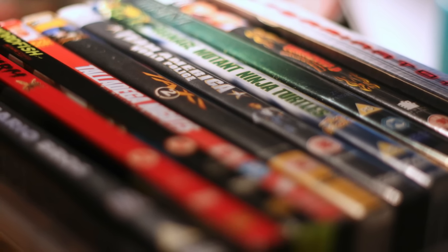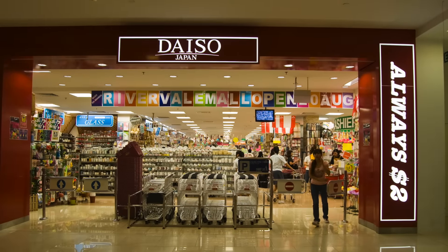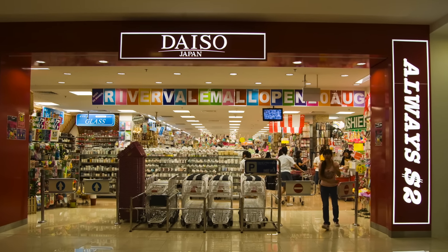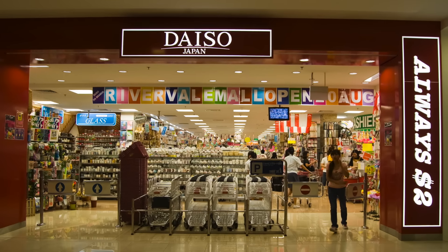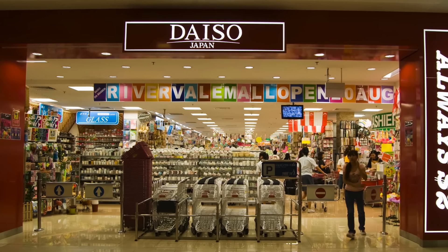Daizo probably did not intend to have CDs put into their clocks, as there were no mentions of the feature on the box. And I'm pretty sure they were very surprised that the sales for a boring white clock probably topped their charts for the month out of all their 100 yen products.